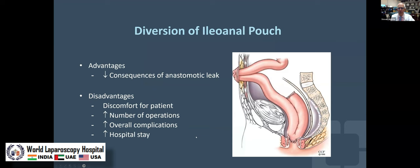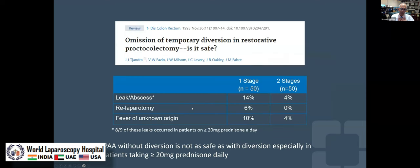The next controversy is diversion. Typically when we perform an anastomosis, we divert it to mitigate against the potential adverse sequelae of an anastomotic leak. But having an ileostomy is potentially uncomfortable for the patient, adds a second operation — at least a second, maybe more — and increases hospital stay.